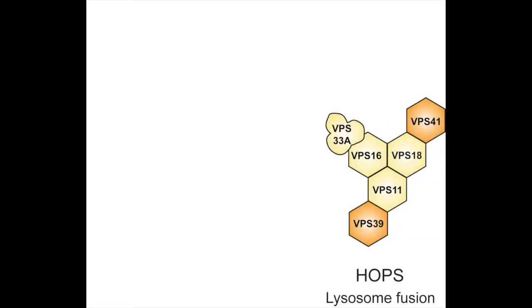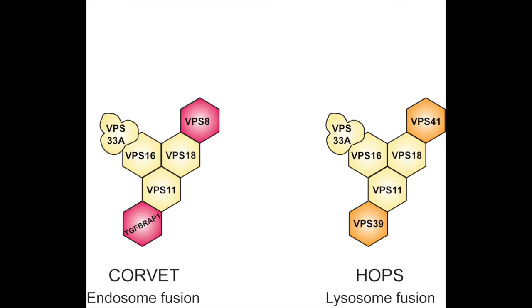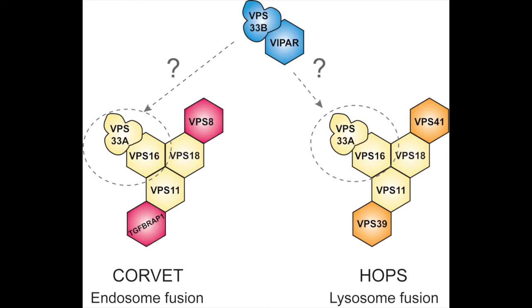Together our experiments confirm that HOPS is essential for the fusion of vesicles with lysosomes. We have also been able to exclude a role of the VPS16 and VPS33A human paralogues in both the HOPS complex and the related CORVET complex. CORVET has been implicated in fusion events early in the endocytic pathway and shares four core subunits with HOPS, but human CORVET has different accessory subunits, having TGF-beta receptor-associated protein 1 and VPS8. An open question in the field is whether human paralogues of VPS16 and VPS33A, called Viper and VPS33B, can substitute for VPS16 or VPS33A in HOPS or CORVET, or whether they form an independent complex.